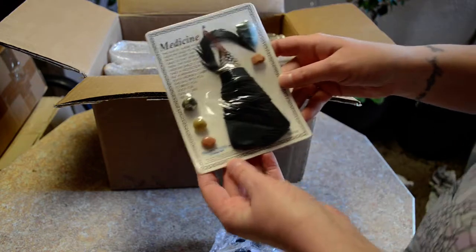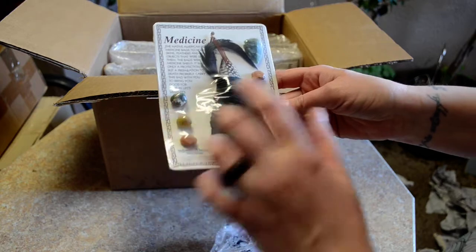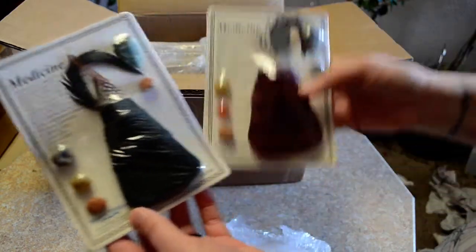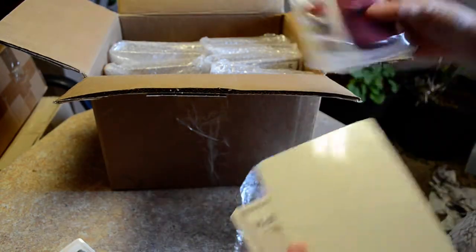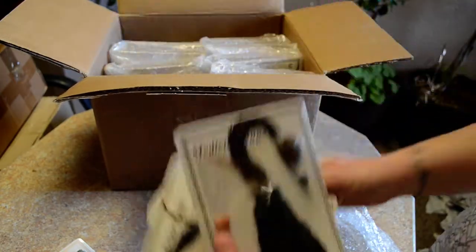Okay, so what we have is a medicine bag. It's a little leather pouch with a few tumbled stones, an arrowhead, and some feathers. There are a variety of colors and stones. And I think, if I'm not mistaken, this whole box is these medicine bags.